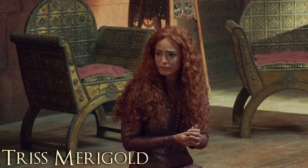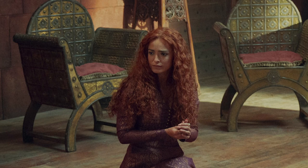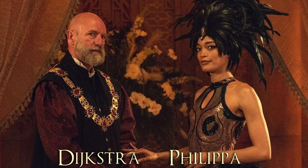The next still is of Triss Marigold. She also seems to be at Aretuza — I recognize this room with the chairs. From what I know from the books, her role has diminished some. I'm curious how involved she will be in the show. They kind of killed the love triangle that could have been with Triss, Yennefer, and Geralt. So I'm curious if she will just be more involved with Tissaia and Vilgefortz and help run the Brotherhood of Sorcerers.